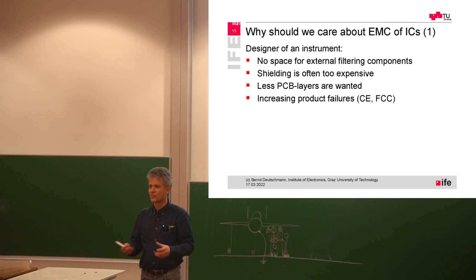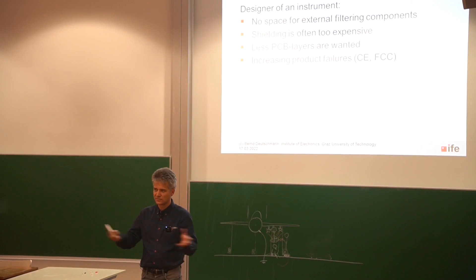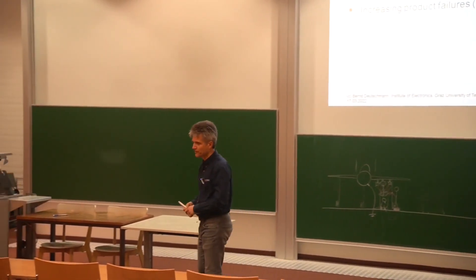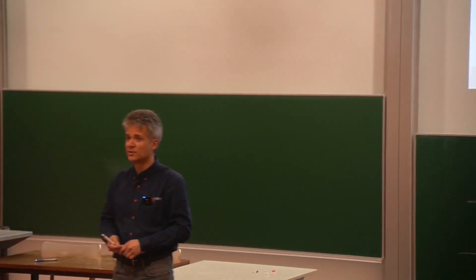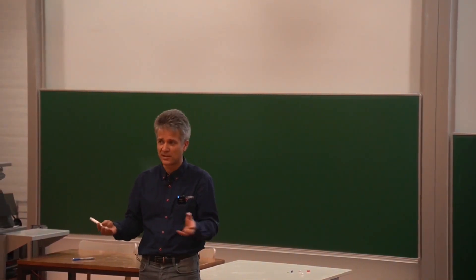Why? Because every external component is a threat because it can break due to mechanical stress or due to thermal stress, and there are no capacitors or resistors that last forever. So therefore everything should be inside of the IC, and that's not that easy.